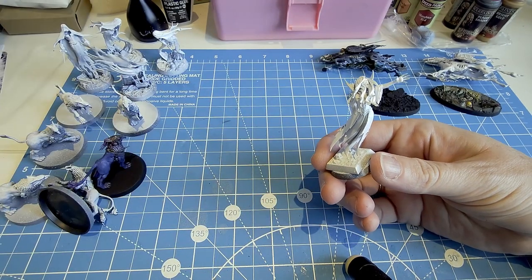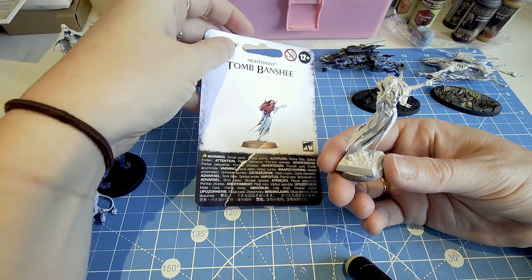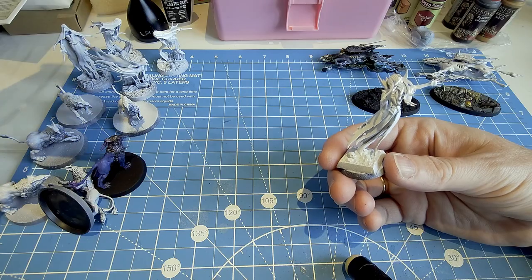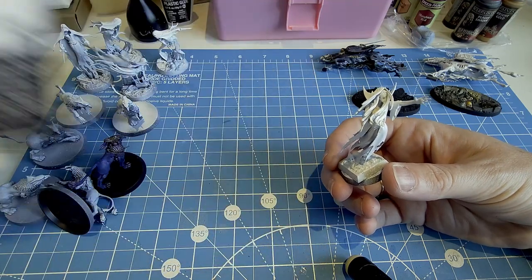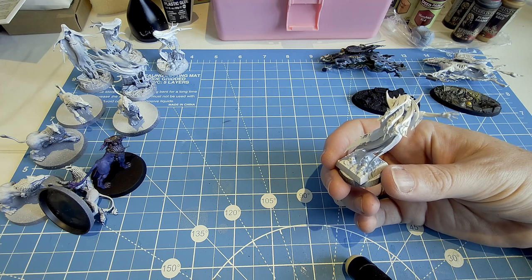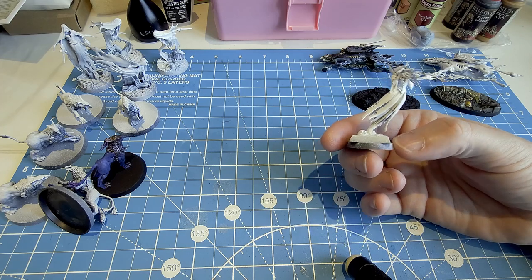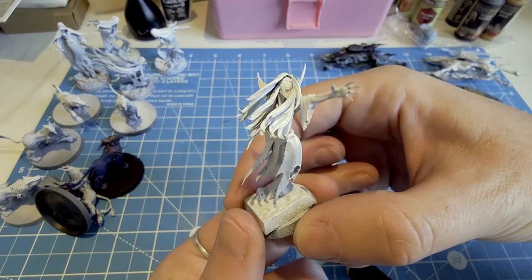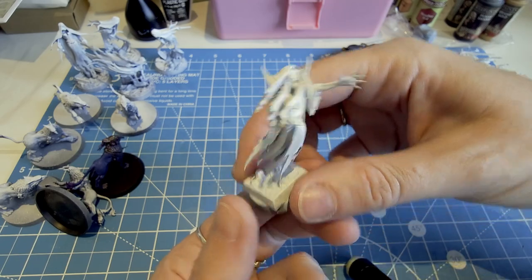We've got ourselves a Tomb Banshee here — so this is from the Nighthaunt range. All of these models I had to prime before I came out. There are a few that I hand-primed out here, but obviously because I can't spray prime out here, I had to do that at home. This little lady — that head and that hair — just don't ask. It's the most tricky thing ever.